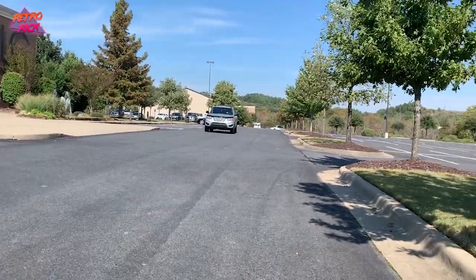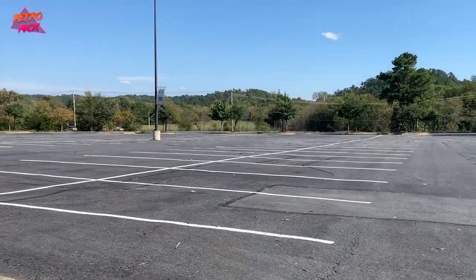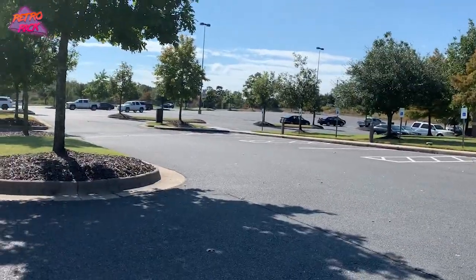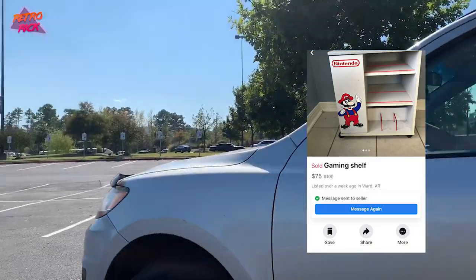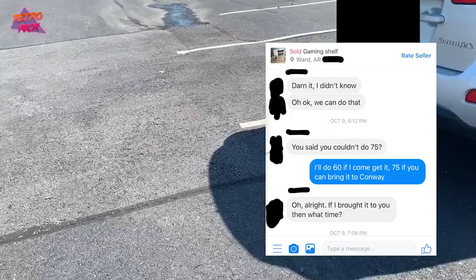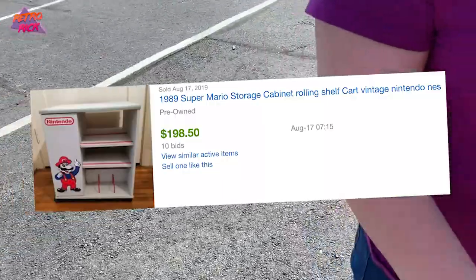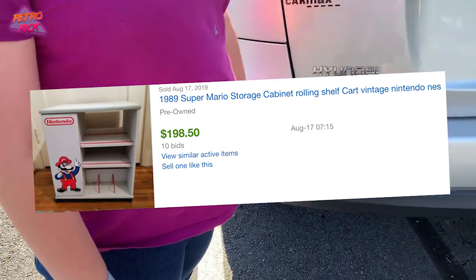I was told about this deal on Facebook Marketplace. A friend of mine sent me the ad — it was originally marked at $100, marked down to $75, and I asked if she would take $60 and she said she would. That's a great deal. They sell for like $150 to $200, sometimes even $250.